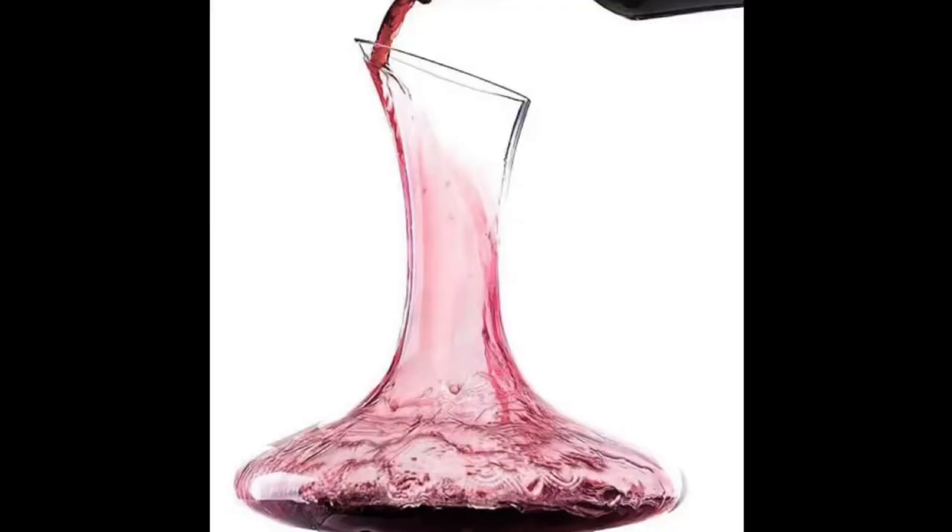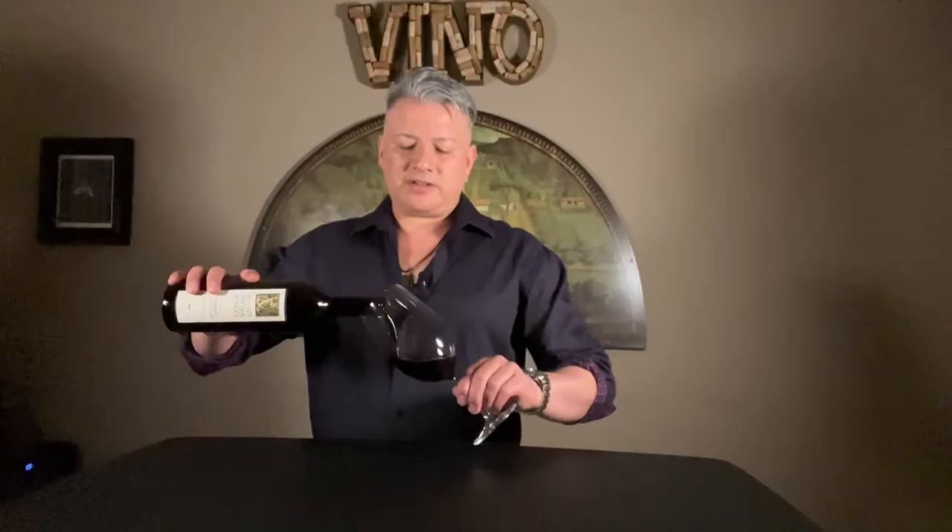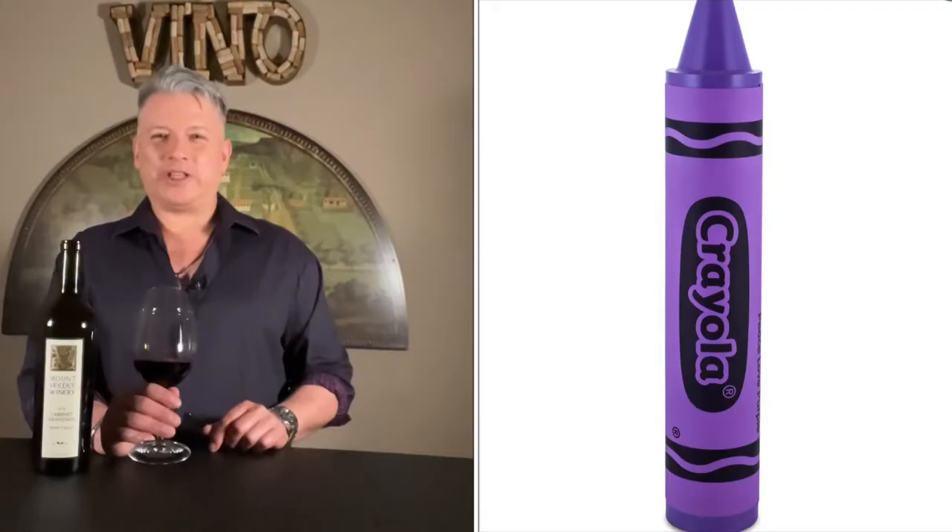I haven't had it in about four years, so I'm curious what it tastes like. I decanted it a little bit, put it back in the bottle, and want to see where it's at now. That color is out of control — a dark purple, Crayola Crayon Purple.